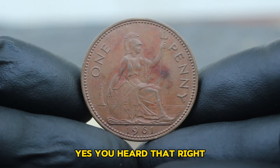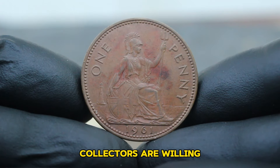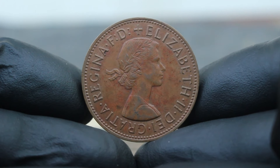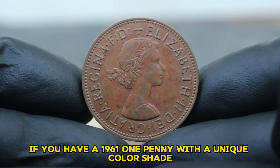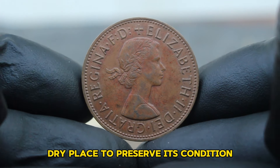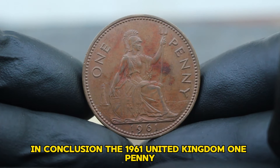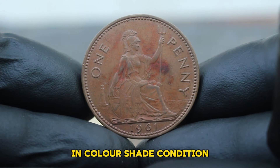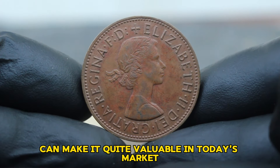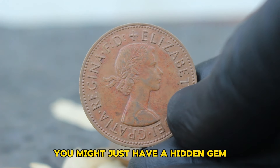A simple penny can be worth much more than its face value if it has the right characteristics. Collectors are willing to pay a premium for these unique pieces, making them a valuable addition to any coin collection. If you have a 1961 one penny with a unique color shade, store it in a cool, dry place to preserve its condition and prevent further color changes. The 1961 United Kingdom one penny in color shade condition is a fascinating piece of history and a potential treasure for collectors.